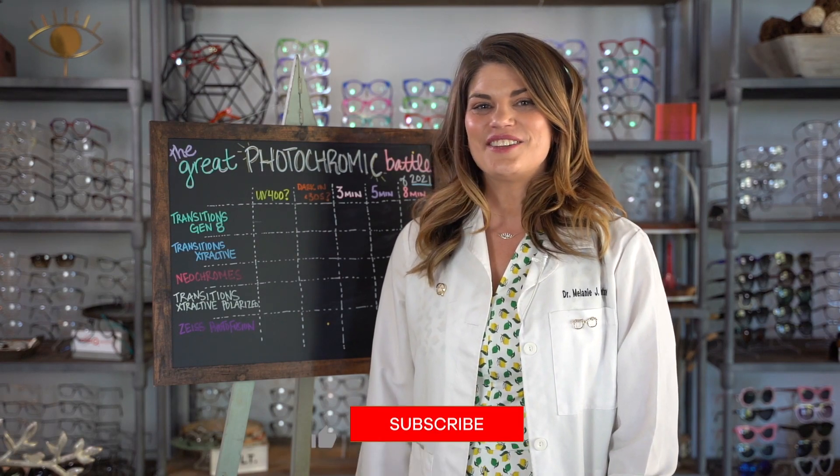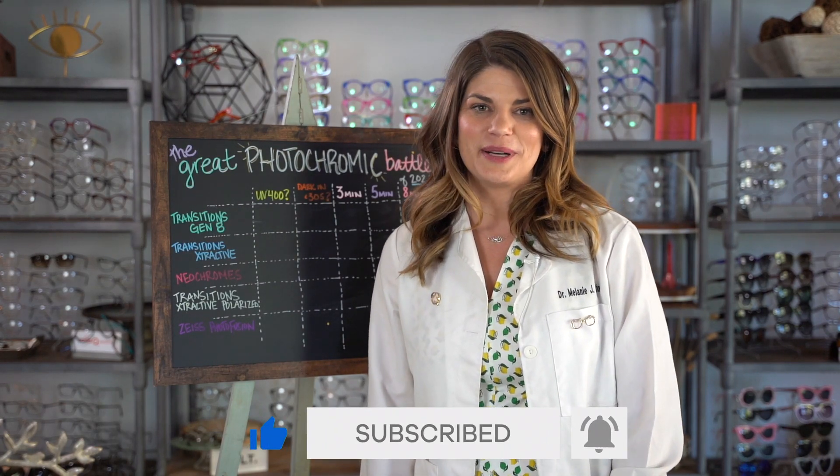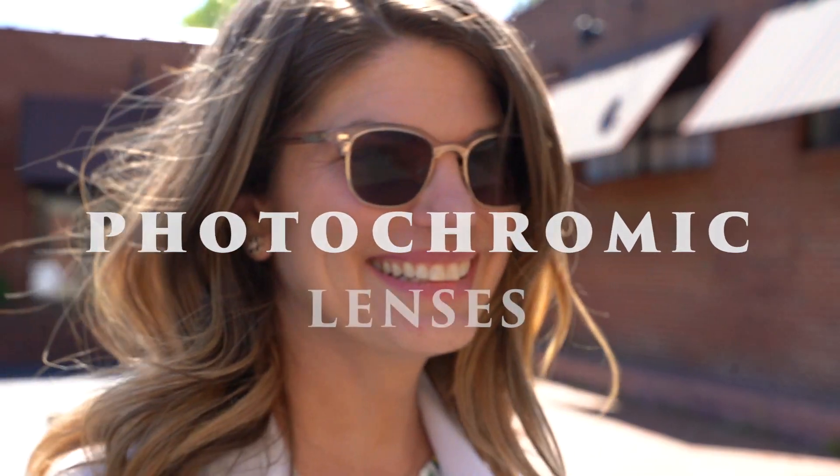The theme of iSchool is lifelong eye education, so I always invite you to let me know what you're learning and request videos about new topics. Alright, iSchool pupils, let's take a look at today's topic: photochromic lenses.